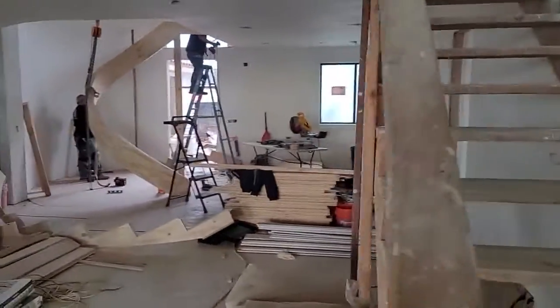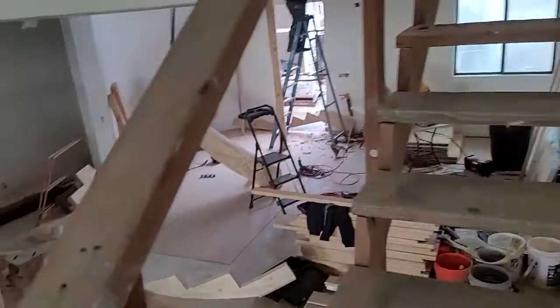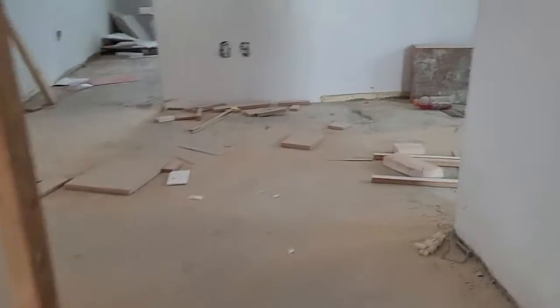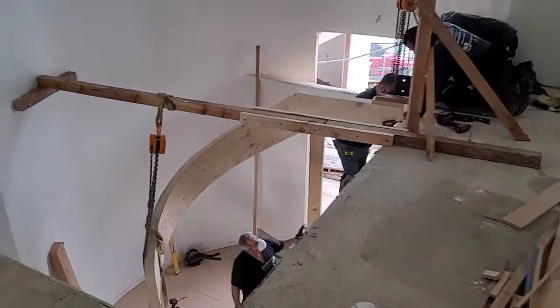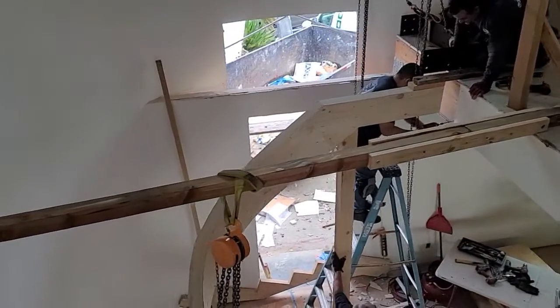The staircase is right on the main entrance of this house — that's how it was designed. So we had to build a little landing up on top to try to clear that.